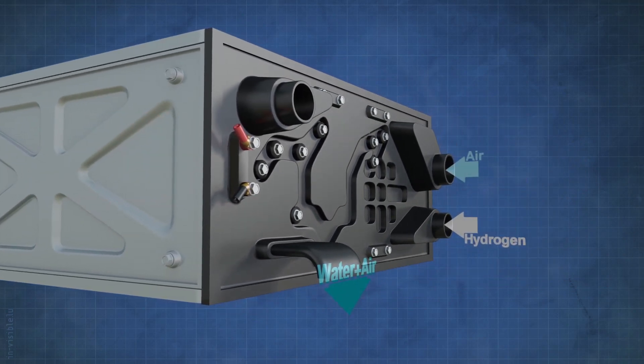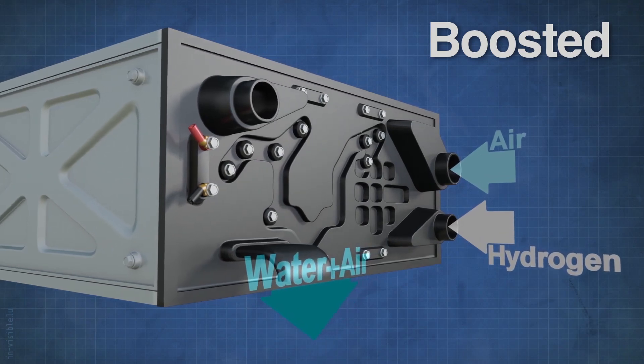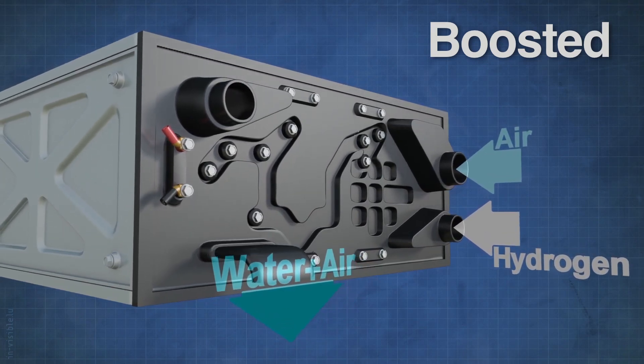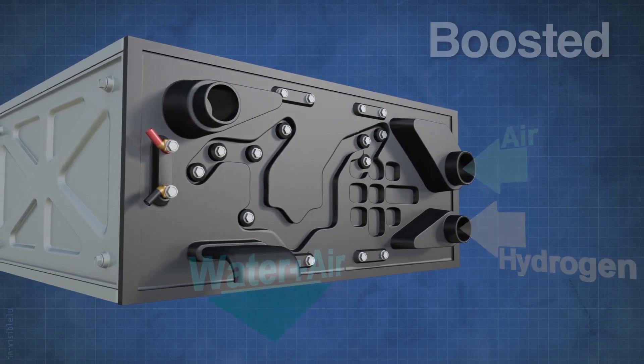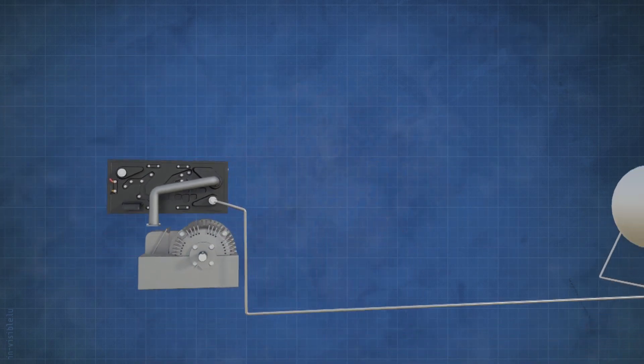Just like conventional engines, when these stacks are boosted to higher pressures and flows, their efficiency and power density can be significantly increased, enabling them to be downsized so that they can fit inside and drive regular vehicles.